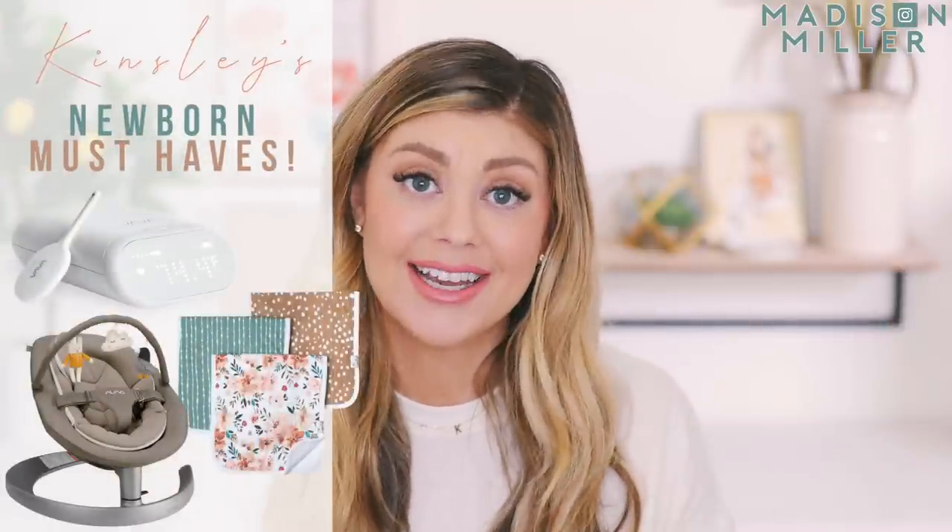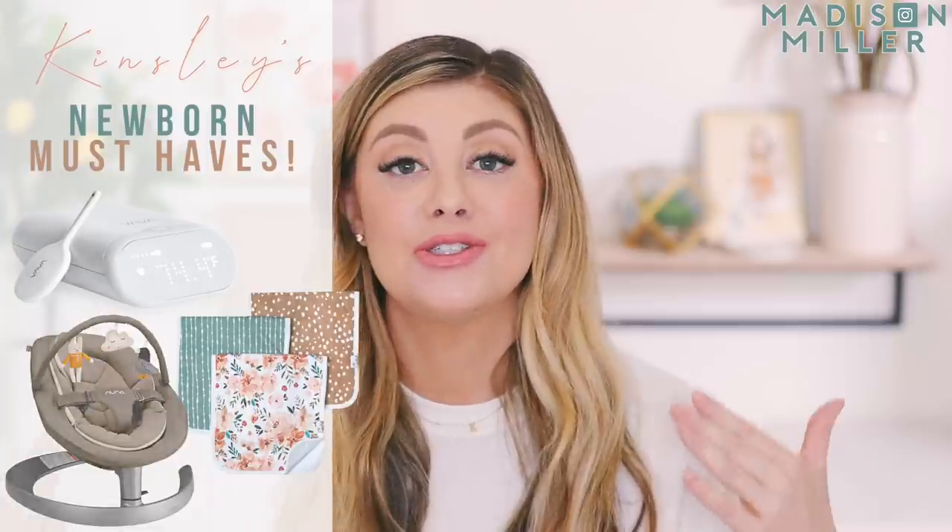Hello everyone! Today's video is going to be newborn must-haves for Kinsley. Every baby is so different, and I have a few products in here that I did not like with Riley that I love with Kinsley, or that Kinsley prefers over what Riley preferred. I really want to share those with you guys and why they're working for us this time around.